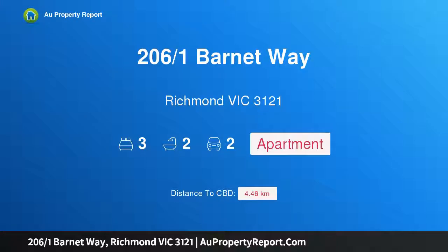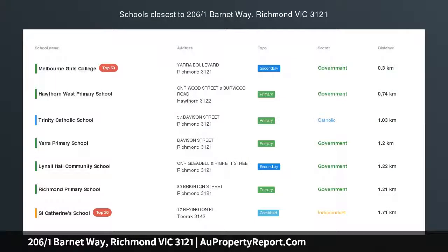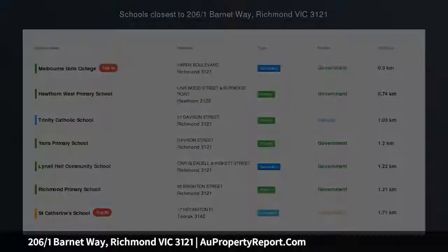Hi, I am glad to introduce property 206 at 1 Barnet Way, Richmond Victoria, 3121 — a unique city-edge treasure.